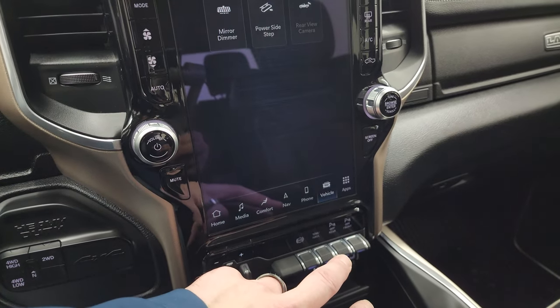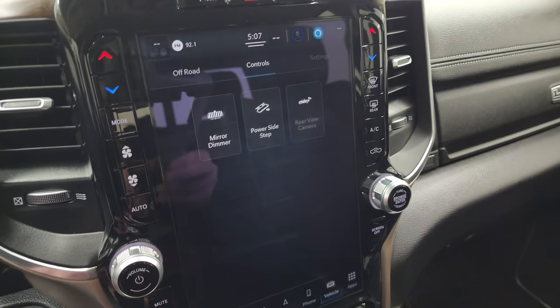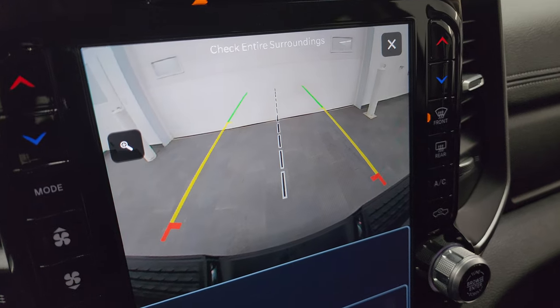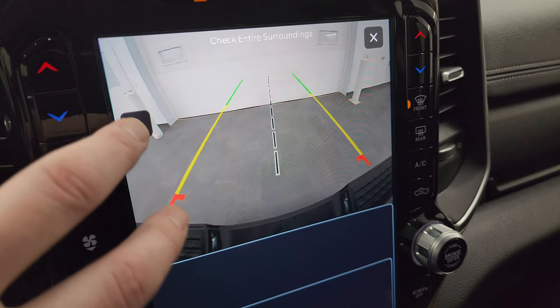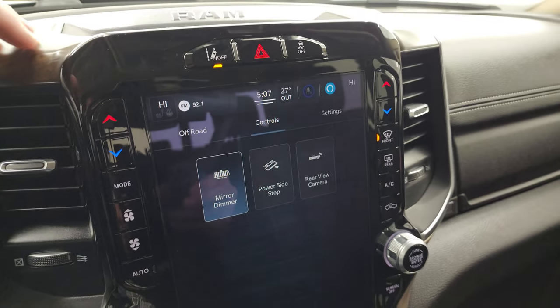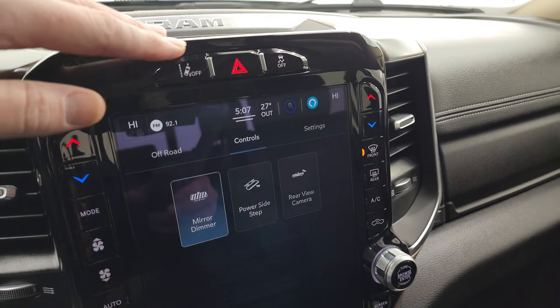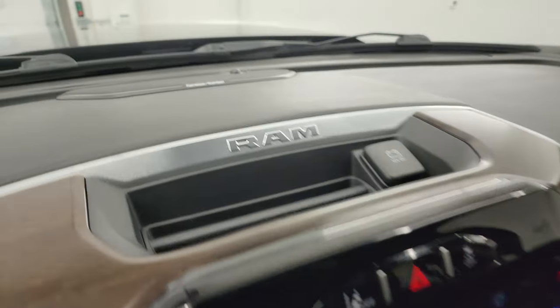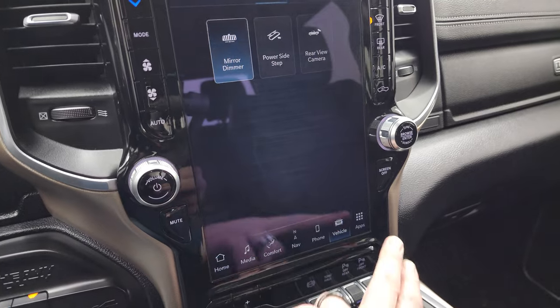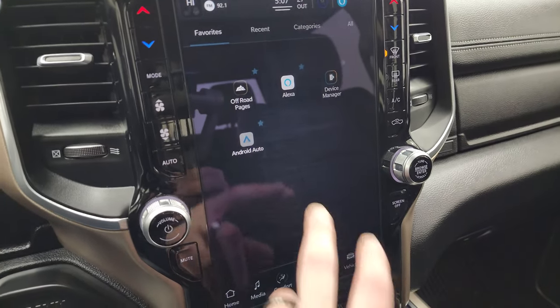You also have all your different information displays, including your backup camera — they've made those HD, so they are crystal clear. You can zoom in on your receiver hitch to get hooked up to your boat, camper, or trailer the first time, every time. You also have lane departure warnings, stability control, and the Harman Kardon premium sound system.